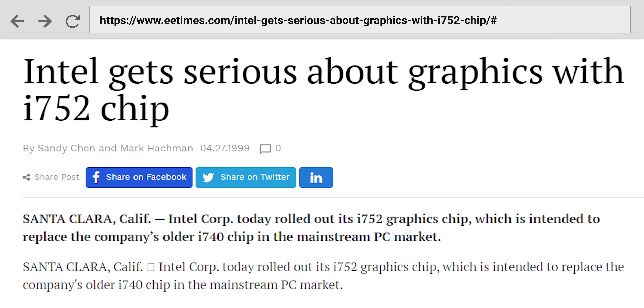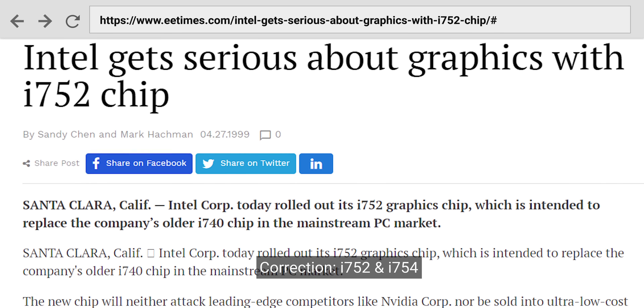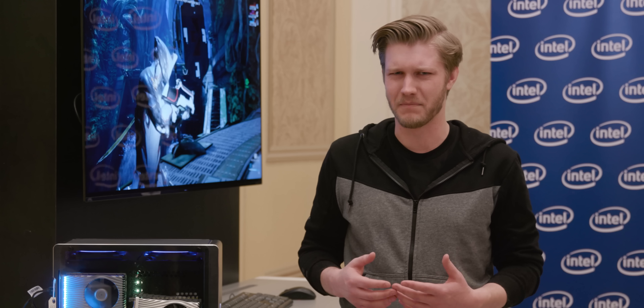Intel bought the IP and tried to have another go at it with the i742 and i744, but they never reached acceptable levels of performance and didn't make it to market. Some of this IP lives on in Intel's current-day iGPUs, which might explain why they sucked for so long, and Intel's dreams of creating a sweet graphics card for gamers were crushed.